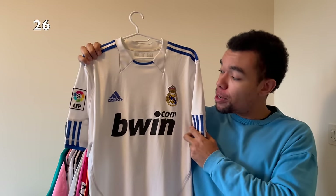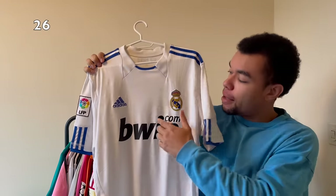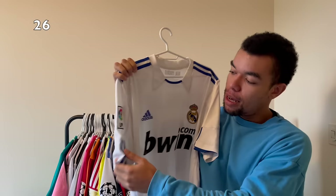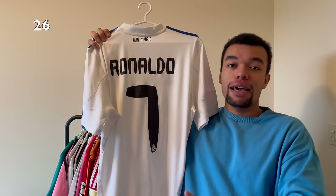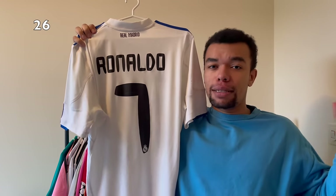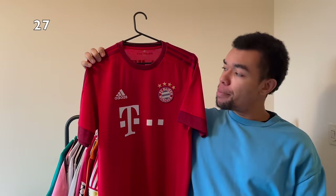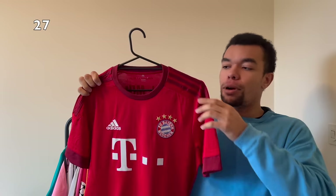Next up is the Real Madrid 10-11 home shirt - a very underrated shirt in my opinion. We got a nice sunshine effect around the logo, some nice blue details on the shoulders, and a La Liga patch. On the back I got Ronaldo number seven - this was his first season when he played with number seven at Real Madrid, because the previous season he played with number nine. I really like the style of the nameset as well.